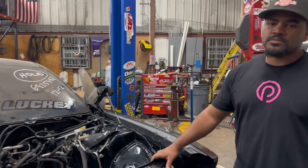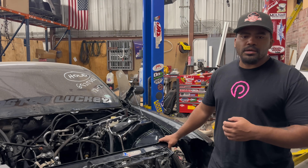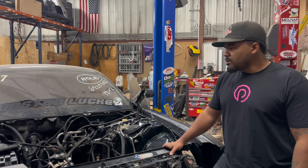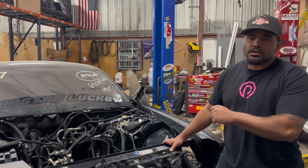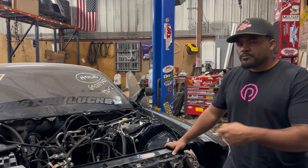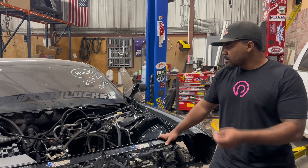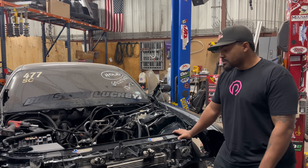Shout out to our partners at Texas Speed and Performance — they refreshed our 411. There was nothing necessarily wrong with it, but it has some wear and tear from race season, and it's smarter to get the engine refreshed before something happens, so we're trying to be proactive instead of reactive. Texas Speed on the short block, still a 411 stroker with a billet crank. We also teamed up with Pure Drive Training Solutions — we're going to be running their Stage 3 transmission with their billet converter, specked out for this car, so it should handle everything for sub-7 second passes.